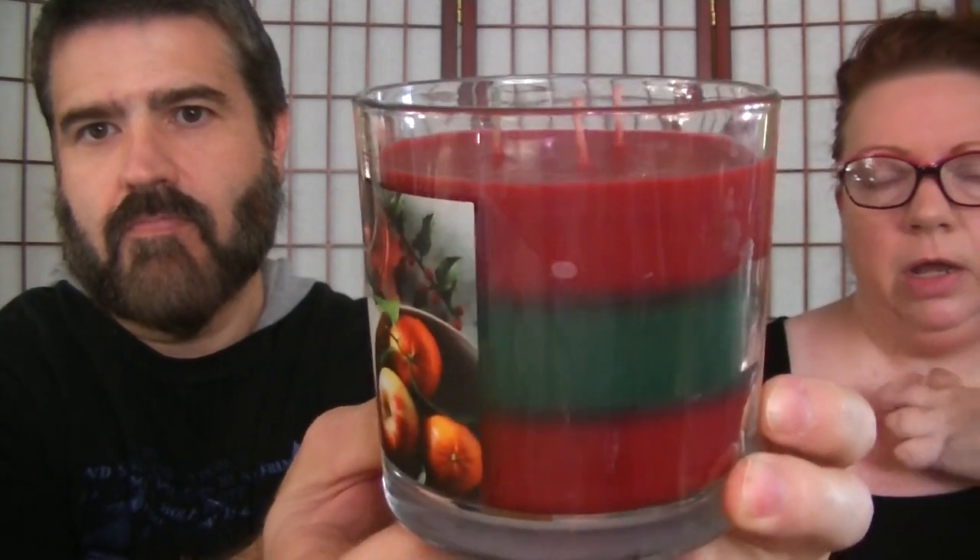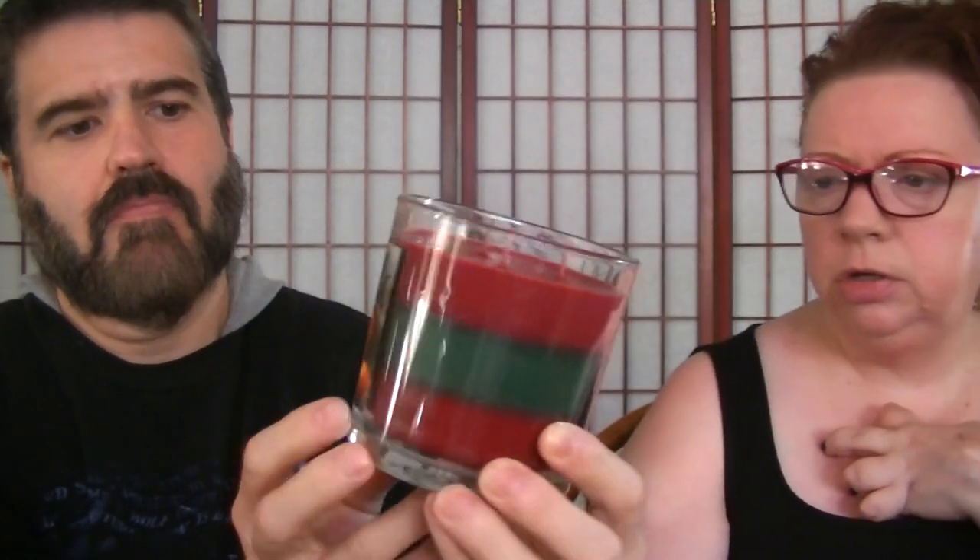The next one is Spiced Holly Berry. The wax is three different colors — it's got red and then green in the middle. Even though it's three different colors of wax, it's the same scent all the way down. The notes on that are mulled apples, spiced berries, and orange. I love orange — you can definitely smell the citrus in there.